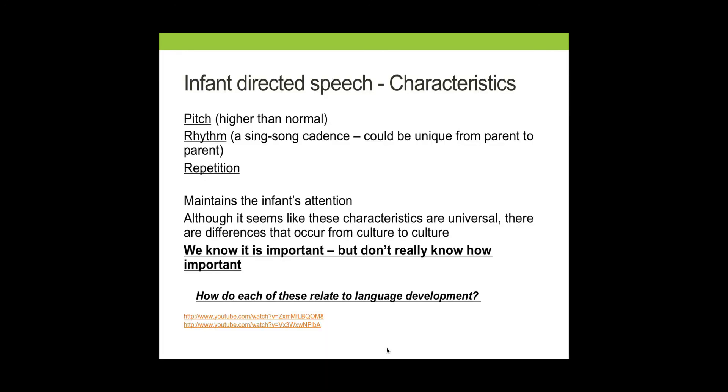One of the first things to be aware of in terms of the way language develops over the first year of life is the interaction between a caregiver and a child. We know that it's very important. There's a certain type of language that caregivers use when they communicate with infants that may or may not play a role in the language development of children. This is what's called infant-directed speech. There are characteristics of this talk that may play an important role in language development, just like we were talking about.